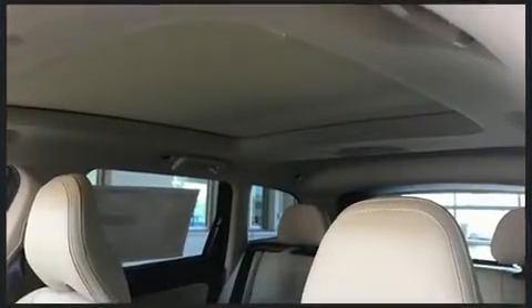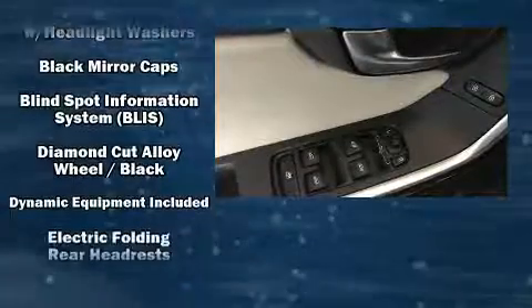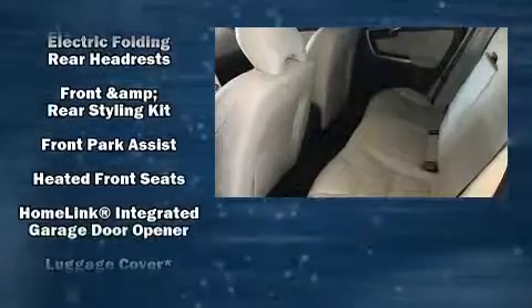Volvo ensures the safety and security of its passengers with equipment such as head curtain airbags, traction control, brake assist, anti-whiplash front head restraints, a security system, an emergency communication system, and four-wheel disc brakes with ABS.